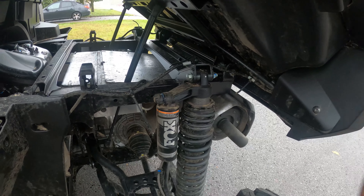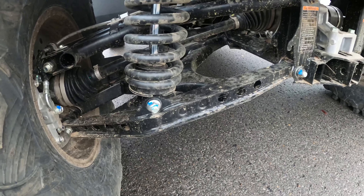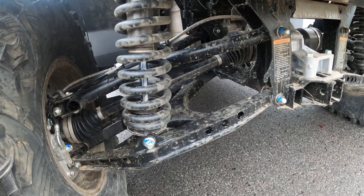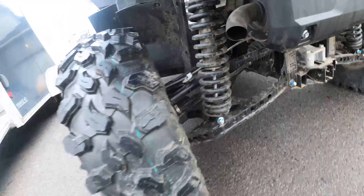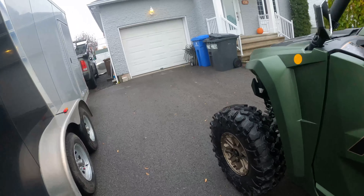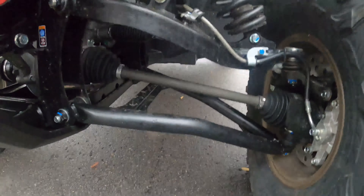On suspension we've got FOX QS3 — about the easiest adjustable shocks in the industry: soft, medium, hard — and you can actually feel what it's doing. It's a double A-arm suspension front and back. Look how stout these components are — look at the lower A-arm, that thing is huge. In the back it's got almost 17 inches of shock travel, which is very very good. Up front it's the same basic Yamaha configuration but it's got arched A-arms, so you get a lot of ground clearance. Look at the way they designed the top A-arm — this thing is made for battle, built like a tank.